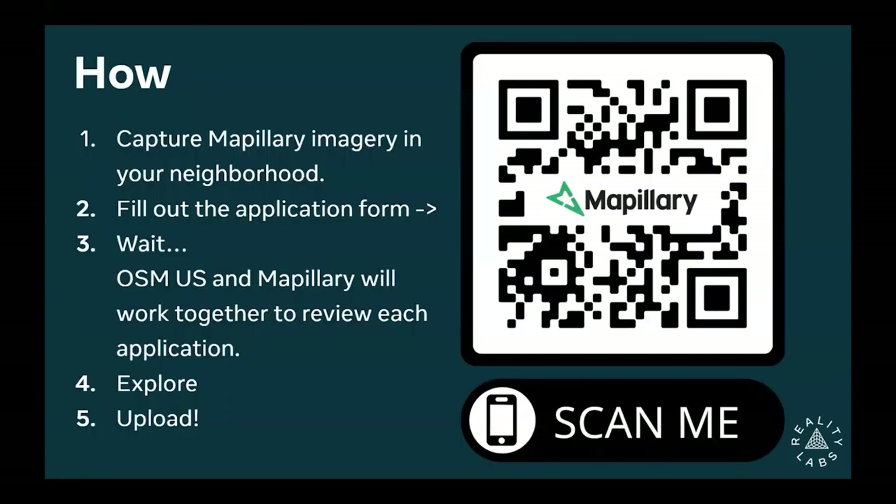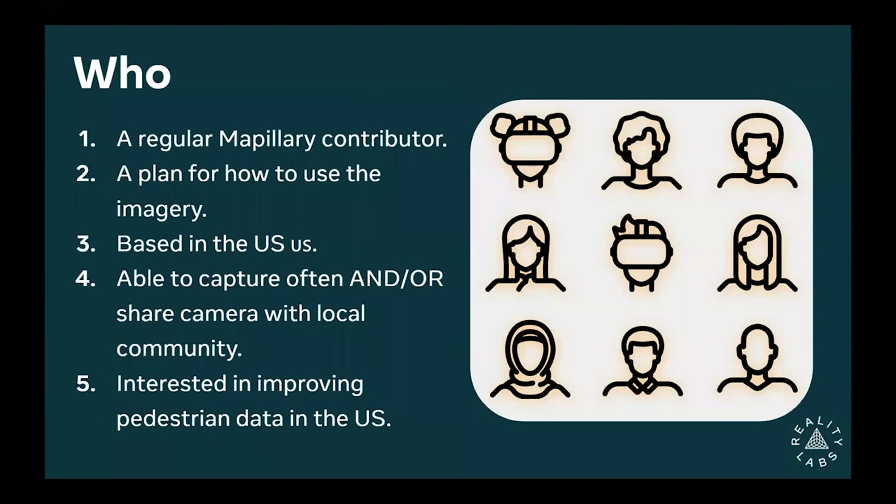If you'd like to apply, scan the QR code. OSM US and the Mapo team will be around, and we have a booth. Fill out the application form. We're really prioritizing people who've captured imagery before — who have shown, at least with a smartphone, that they're interested in street-level imagery. Before getting a 360 camera, see whether imagery is helpful for you and have a plan for how you'll use it. We're looking for people or organizations with projects that actually know what they're trying to achieve.